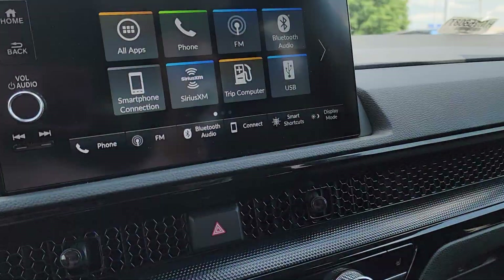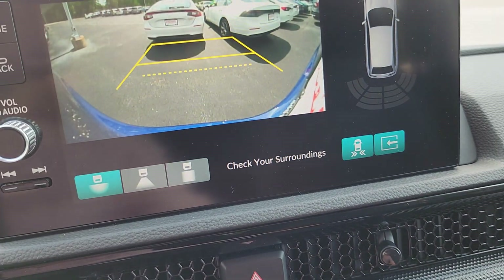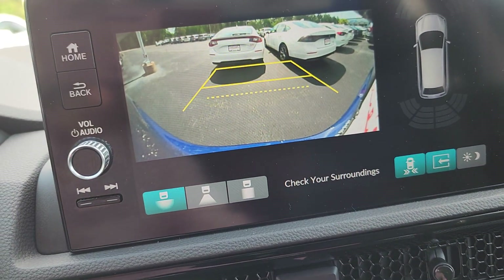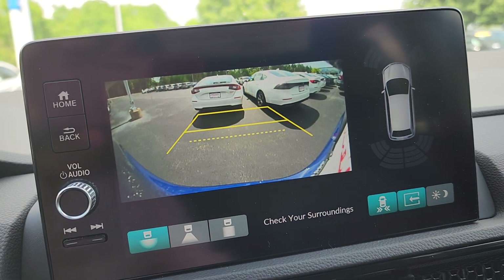Power liftgate button. Traction control. Apple CarPlay. Android Auto. I'm going to show you the backup camera — three different views: straight back, wide angle, and straight down. Cross traffic monitoring.